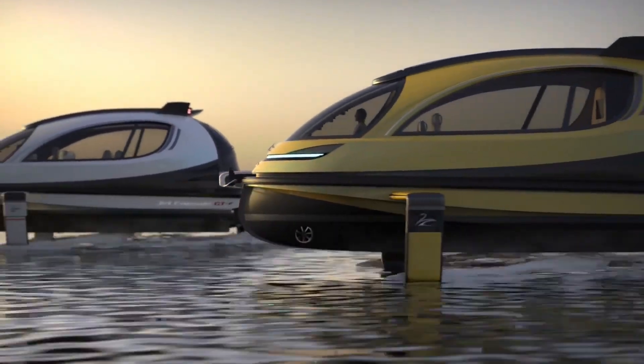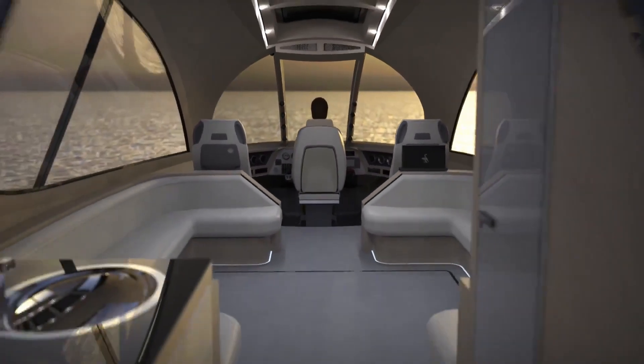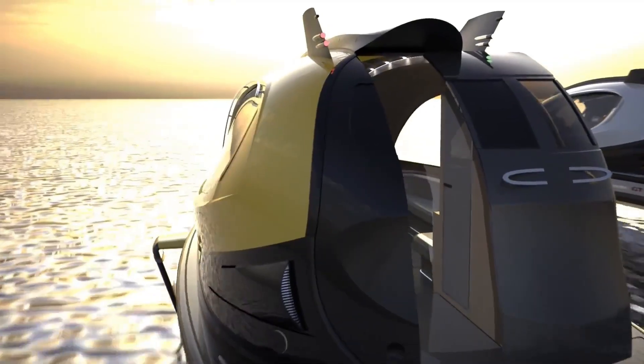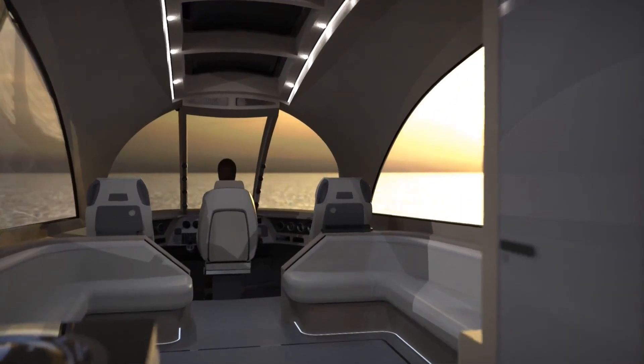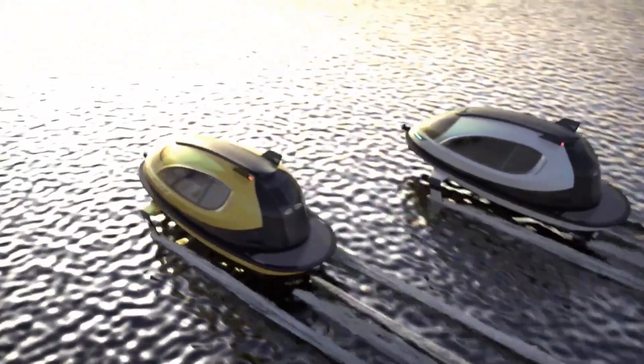Powered by a high-performance engine, it offers impressive speed while remaining fuel efficient. Perfect for private transport, coastal cruising, and leisure adventures, the Jet Capsule GTF stands out as a unique and innovative marine vehicle of the future.